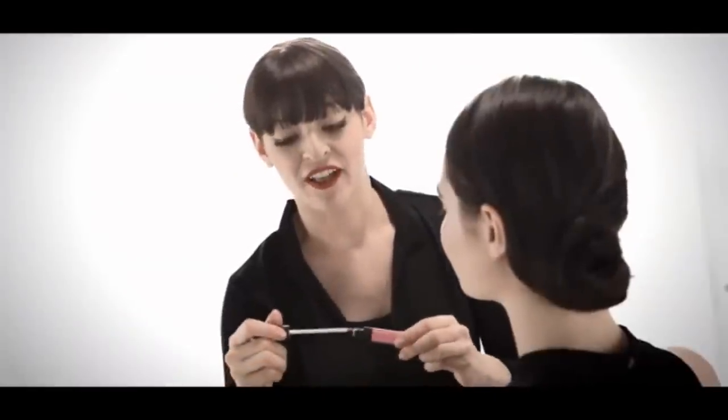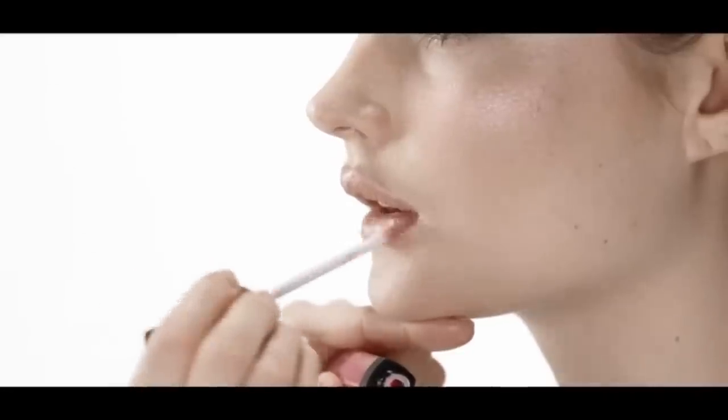The lip gloss I'm using, Larger Than Life lip gloss, is Cor Sucre, which is a bright shimmering pink. You look amazing. Thank you.